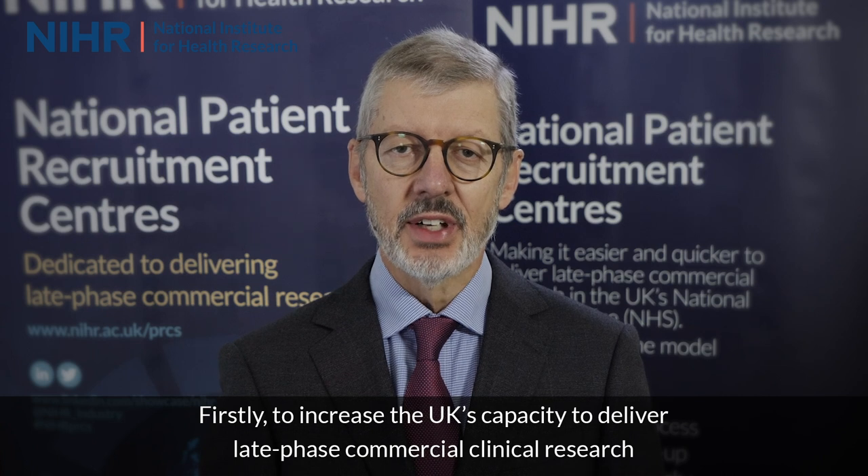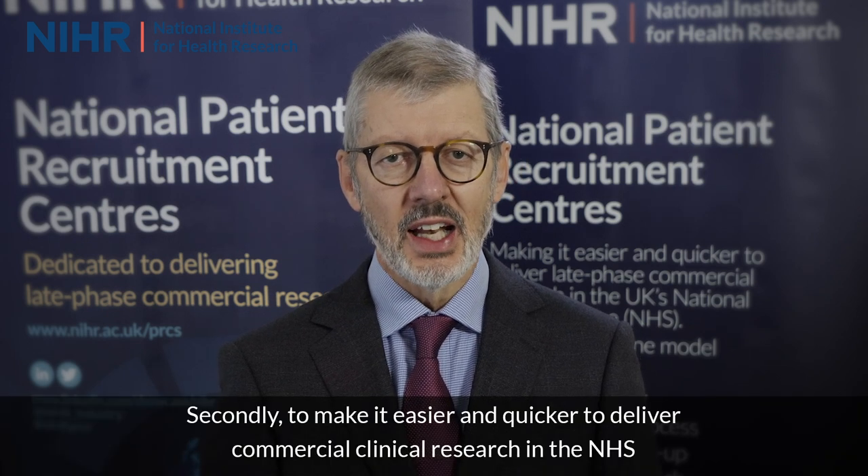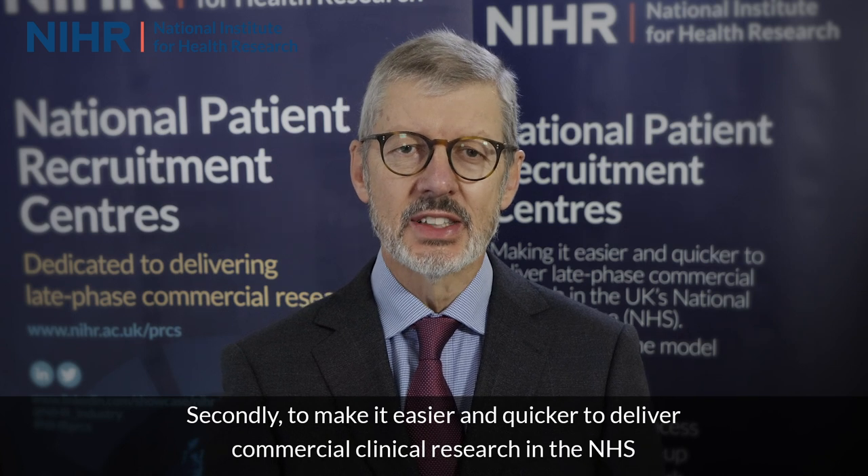The Patient Recruitment Centres have been created with three key purposes. Firstly, to increase the UK's capacity to deliver late phase commercial clinical research. Secondly, to make it easier and quicker to deliver commercial clinical research in the NHS. And thirdly, to increase opportunities for patients to benefit from early access to innovation.